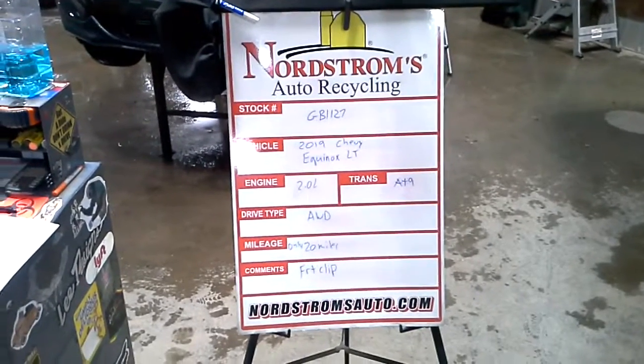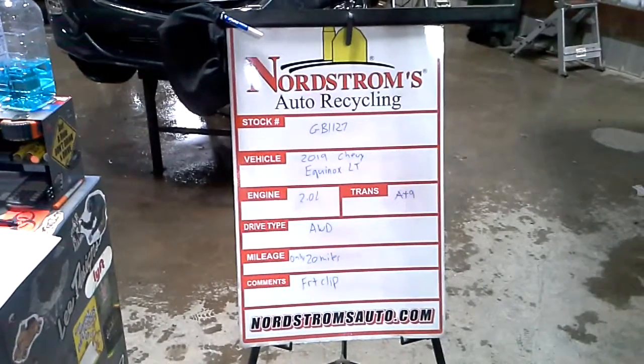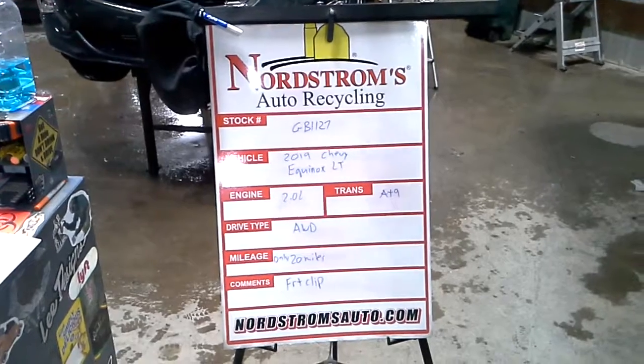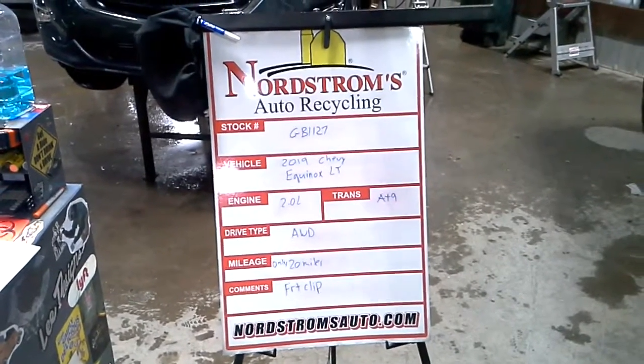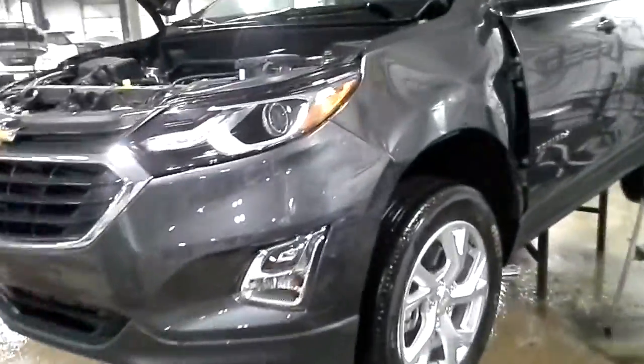Stock number GB1127, 2019 Chevy Equinox LT, 2.0 liter turbo gas engine, automatic nine-speed, all-wheel drive. It's only 20 miles on it. We'll have a front clip on inventory. It'll obviously need a left front fender.